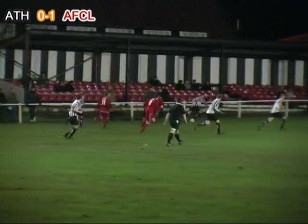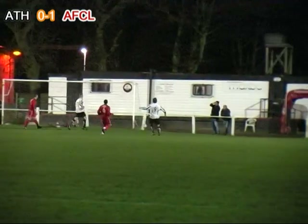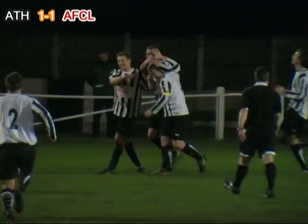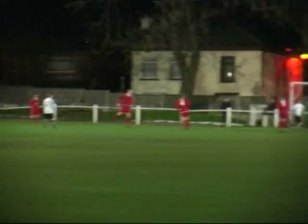The ball's with Kynaston out on the left wing, he advances towards the byline, Stafford tracks back, Kynaston cuts in onto his right foot and he finds the far corner. A minute after going behind, Atherton Collieries are back on level terms — with their first real attack of the game, Kynaston pulls one out of the bag.